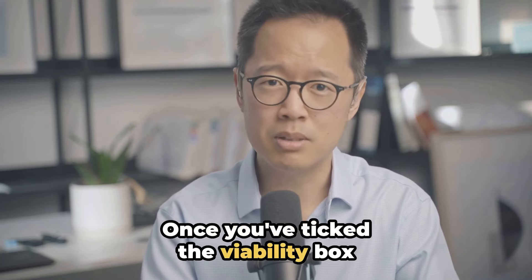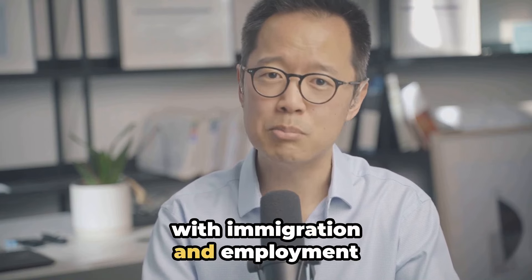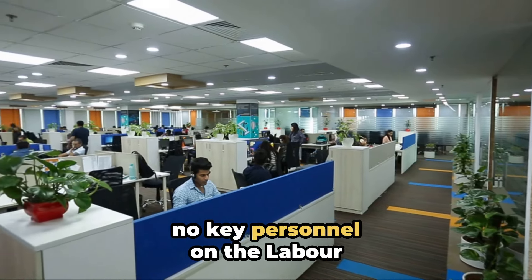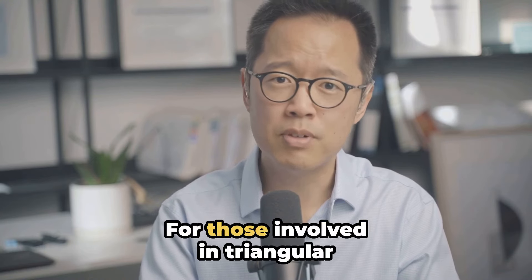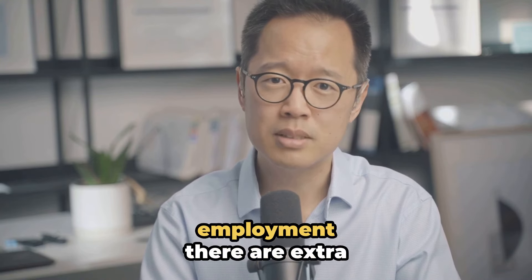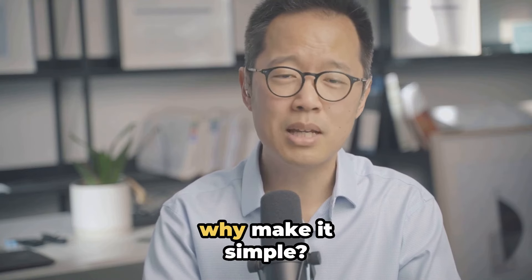Once you've ticked the viability box, you need to prove you are compliant with immigration and employment laws. No key personnel on the labour inspectorate's stand-down list — that's non-negotiable. For those involved in triangular employment, there are extra hoops to jump through, because why make it simple?